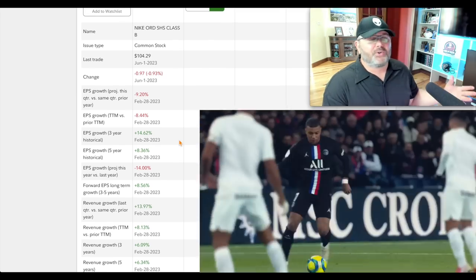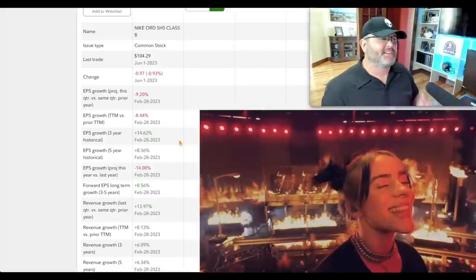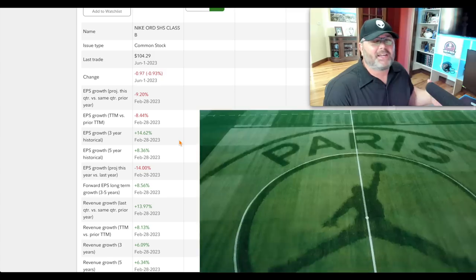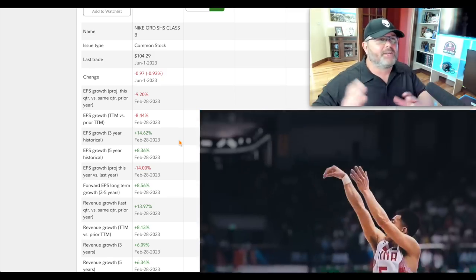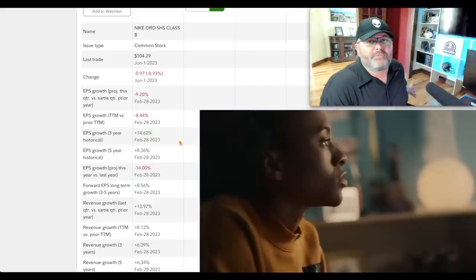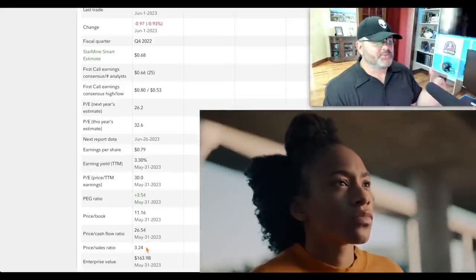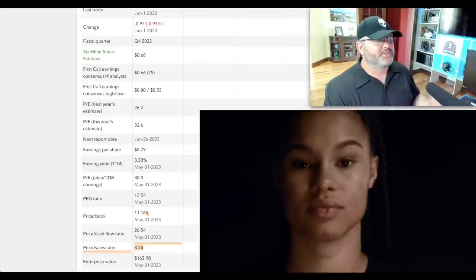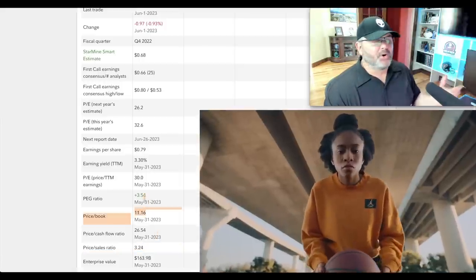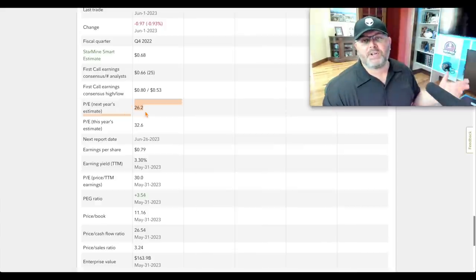Of course with all these stocks, if we go into a recession they could go much lower. There's macro risk and debt ceiling concerns. We're trying to identify stocks that are really out of fashion, buying against the grain instead of chasing AI hype with FOMO. Valuation-wise: price-to-sales 3.24, price-to-book 11.16, PEG ratio 3.54 — a little high — and P/E based on next year's estimate is 26.2. I think Nike could actually beat estimates in 2024.